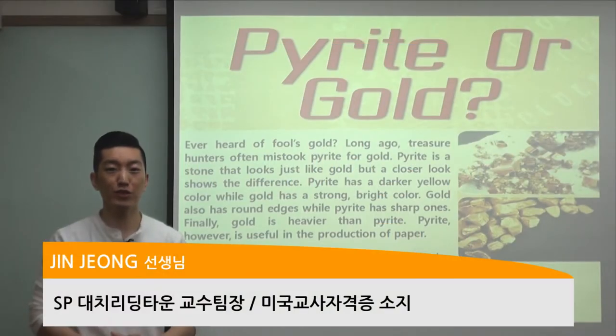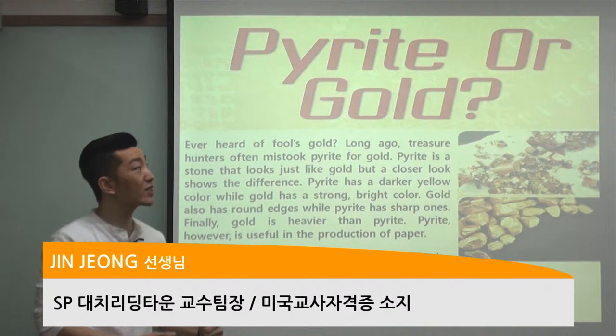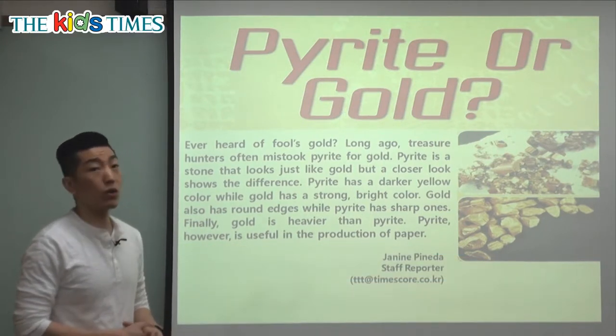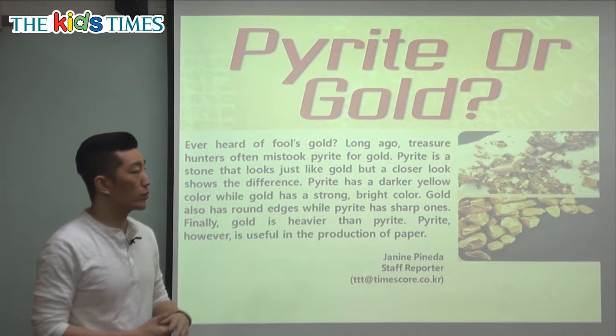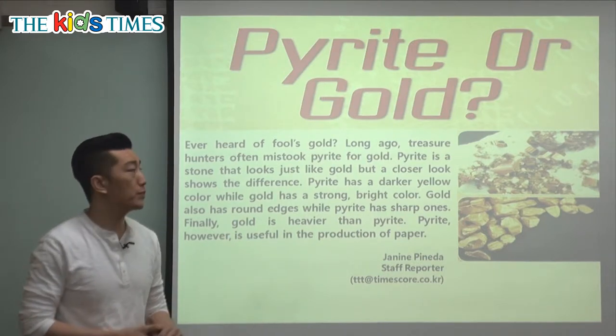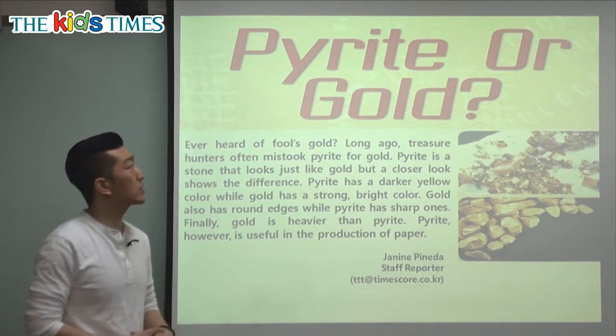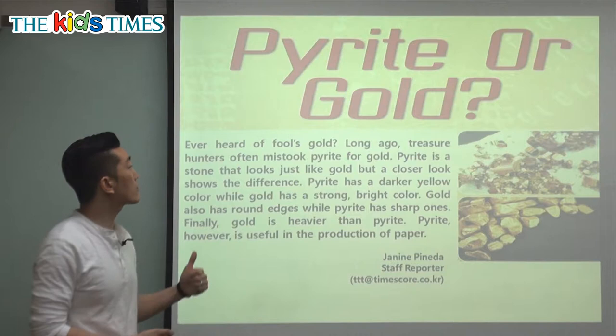Hello everyone, it's Jin Teacher coming to you from Reading Town. It's good to see you. Let's take a look at today's article. Today's article is entitled Pirate or Gold? So we know what gold is — gold is very expensive. We see it a lot in jewelry like in rings and necklaces, and we'll find out today what is this word called pirate.